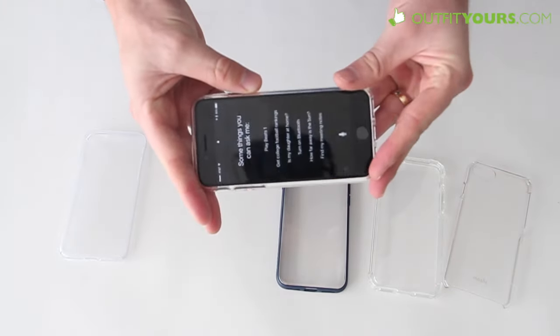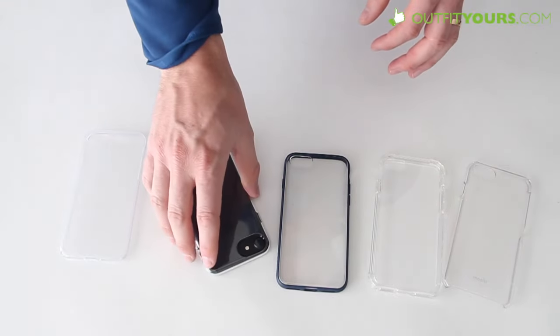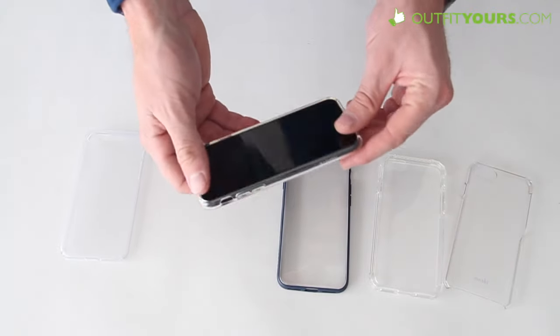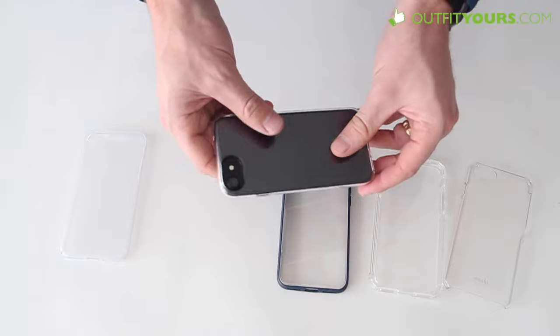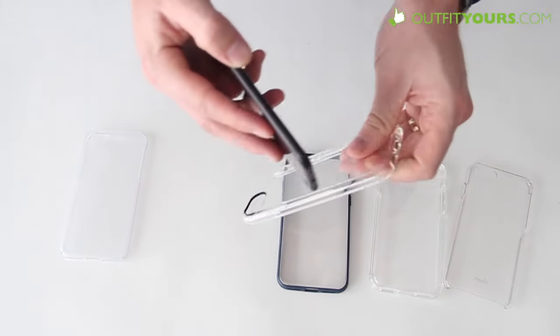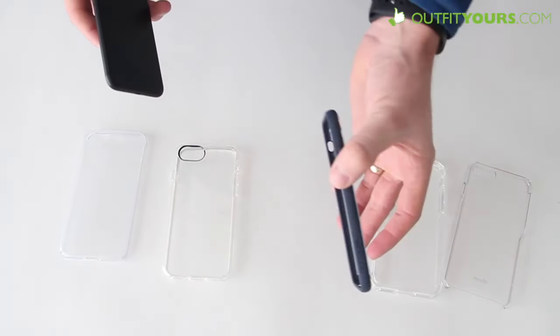It's going to show off your phone really well. It offers more protection in that you have that bumper with a raised lip — as does the JustMobile; actually all five of these cases have that raised lip — but this is just going to be a little bit more protection. Excellent case. If you're fine with that tiny hint of yellow along the bumper and you want more protection, that's definitely the one to go to.